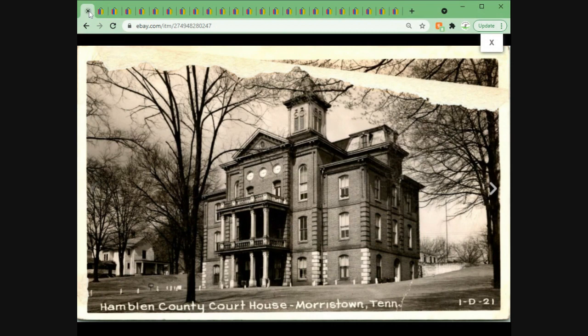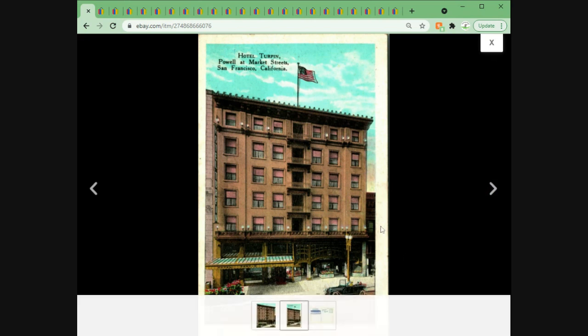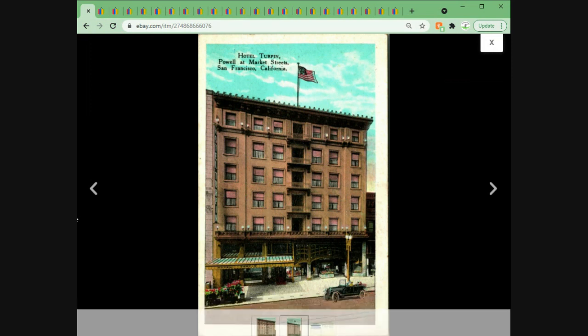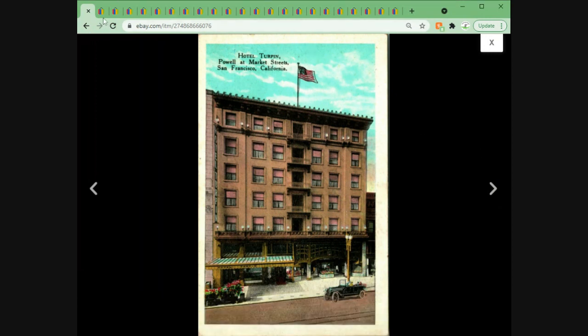Next up we're out of Tennessee and into San Francisco, California — the Hotel Turpin at Pal and Market Streets. This is a white border postcard; we know because of the white border and it doesn't have cross-hatching — it's a slick card, that's how we tell them apart. Nice car out front, little awning. Not huge money but still $2.95 plus $1 shipping.